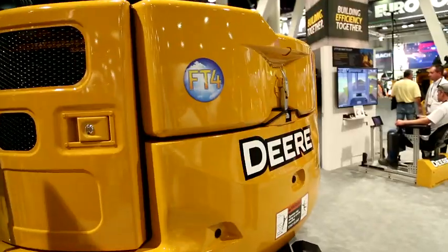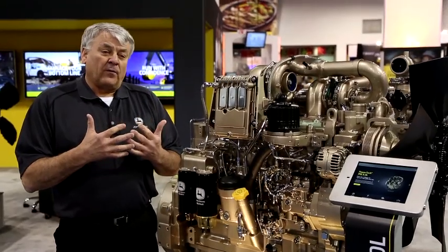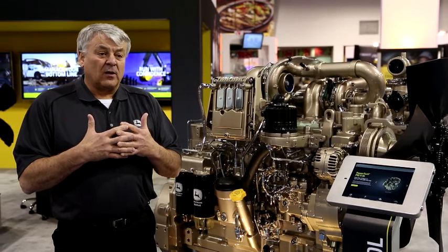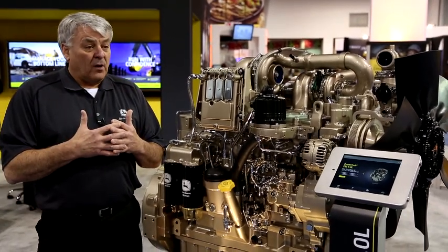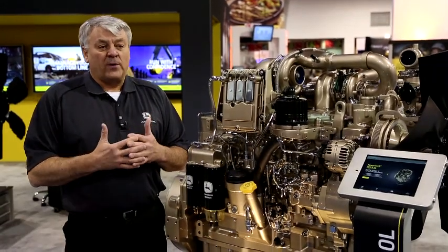When you compare John Deere interim tier four engines to our final tier four engines, we're going to see approximately a one to four percent reduction in diesel fuel consumption. When you look at the other part of the fluid economy — the diesel exhaust fluid piece — we're going to see some of the lowest DEF consumption rates in the industry, somewhere between one and three percent.